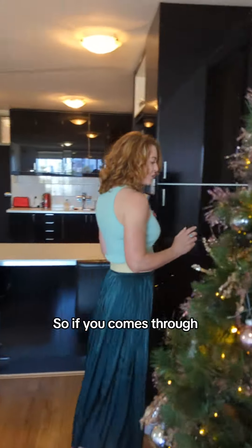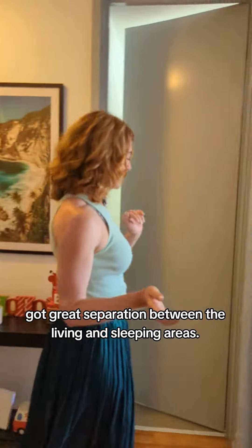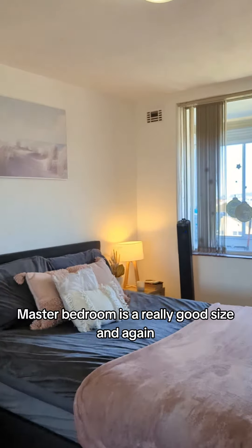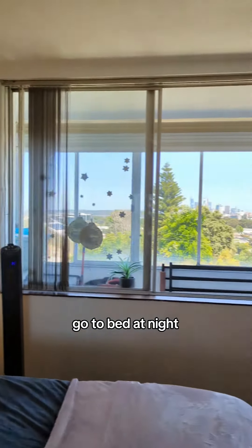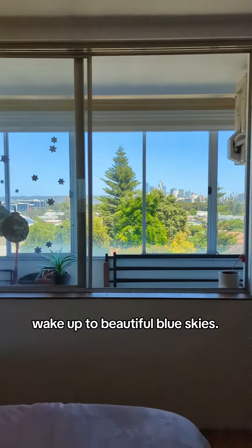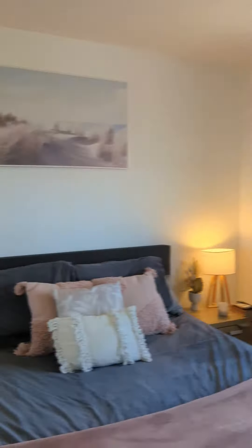Coming through, you've got great separation between the living and sleeping areas. The master bedroom is a really good size, and again, wake up in the morning, go to bed at night with that stunning view — go to sleep with the twinkling lights, wake up to beautiful blue skies. It also has built-in robes.